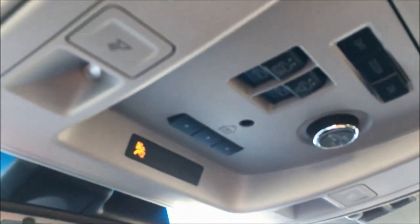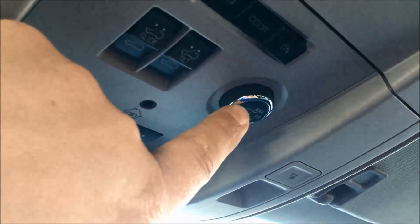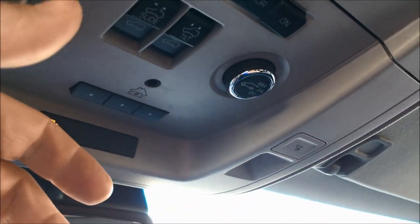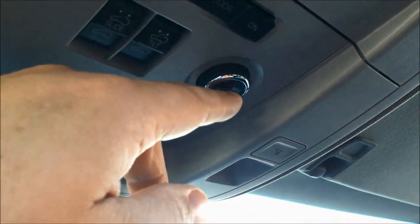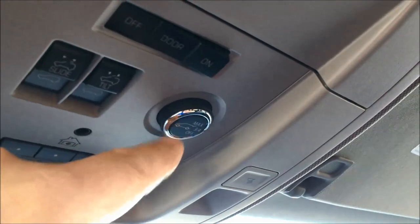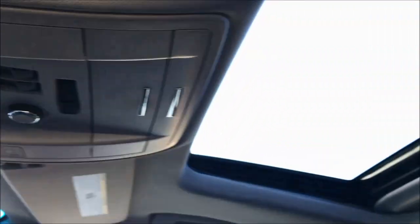You've got your HomeLink garage door programmer right here. You've got your power liftgate, which you can control with your remote fob, which is also a remote start as well. You've got a power sliding sunroof. And with that rear hatch, maybe you have a lower garage, so you can set it to only open three quarters of the way so that you don't bump the roof.